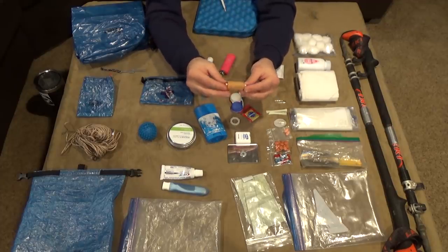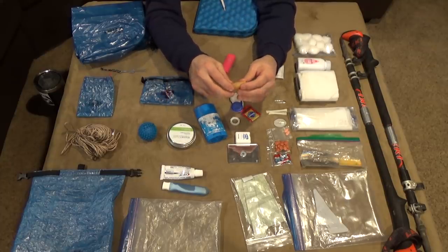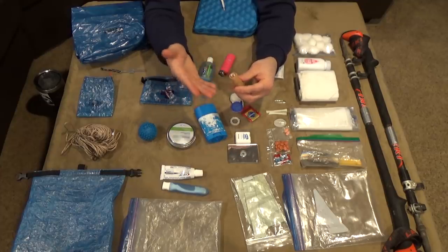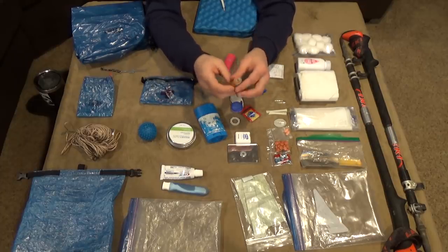Speaking of blisters — we're talking about Leuko tape. It's really really sticky tape, holds against your skin well, and provides a little waterproof area too. I just have it wrapped around a drinking straw.